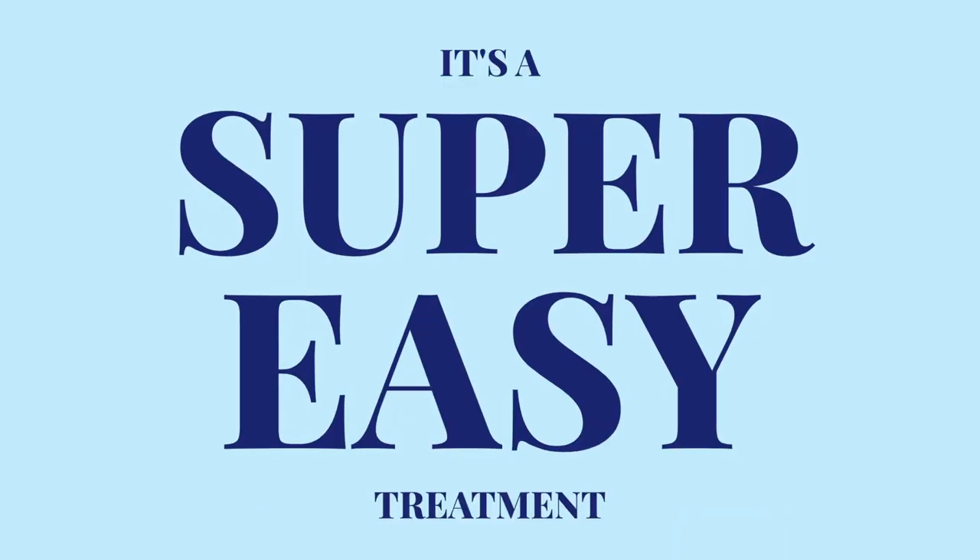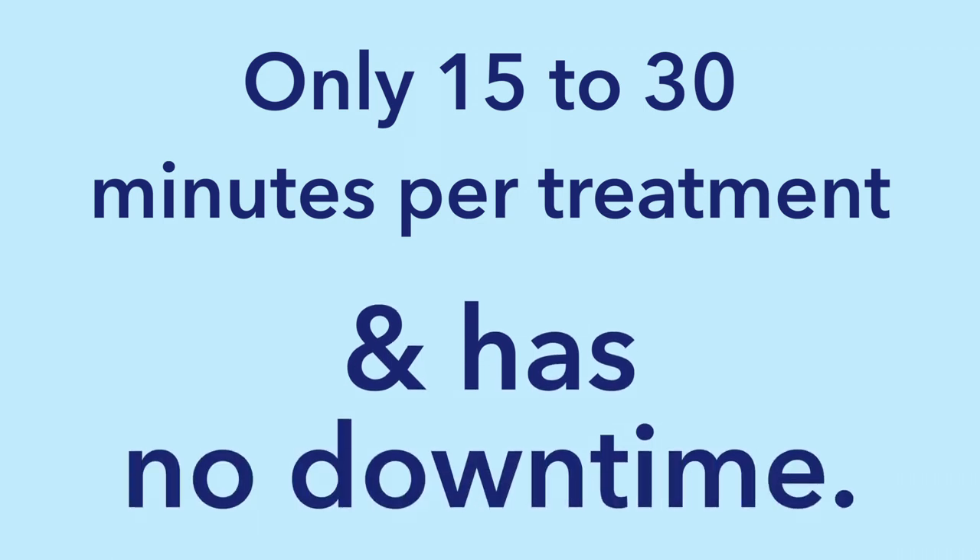And it's a super easy treatment. One treatment is only 15 to 30 minutes long and has no downtime.